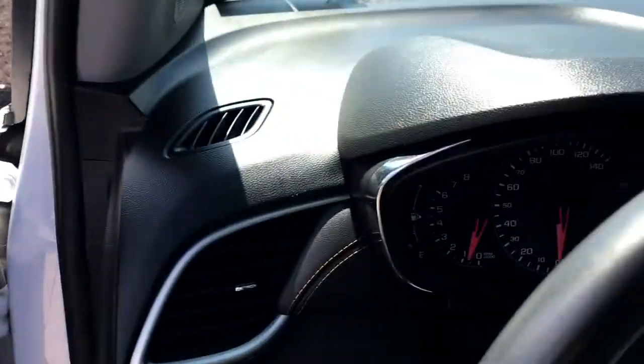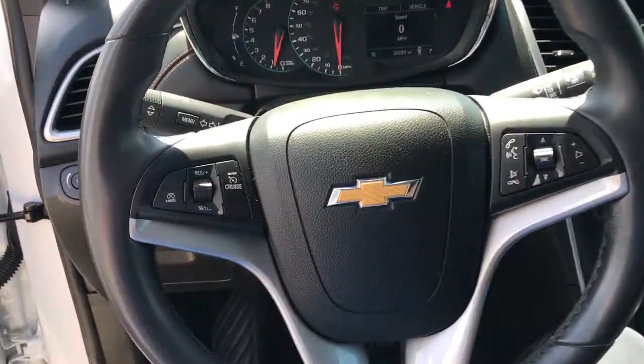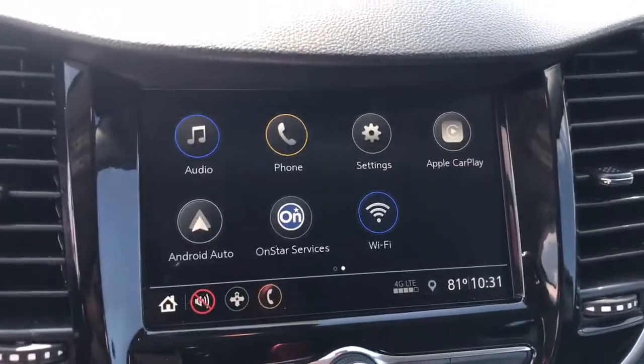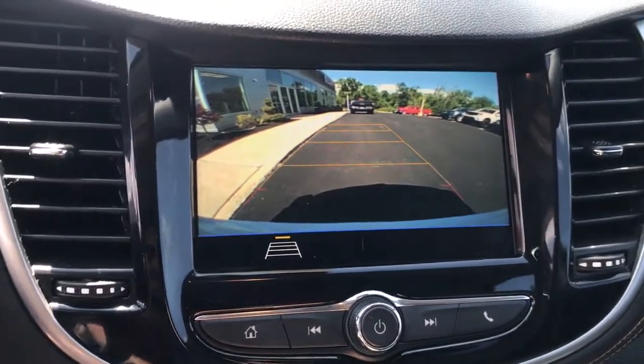These are just some of the great options this vehicle comes with: keyless entry, all-wheel drive, keyless start, backup camera, remote engine start, heated mirrors, satellite radio, Bluetooth connection, aluminum wheels, and steering wheel audio controls.